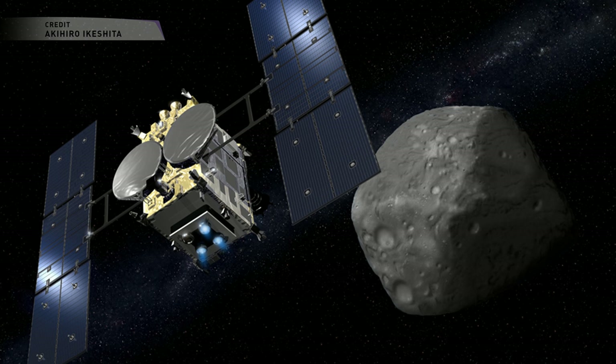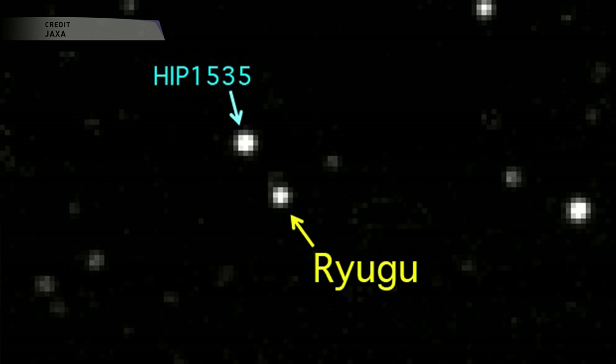The probe still has over a million kilometers to cover in order to reach its target in June for a one-and-a-half-year exploration mission that will see the spacecraft dispatch a series of landers and an impactor, while also making contact with Ryugu itself to scoop up sample material and return that sample to Earth in December of 2020. The first optical images of Ryugu, only appearing as a really small speck of light, have been taken by the Hayabusa 2 spacecraft on February 26, just this past week.